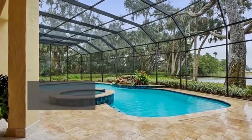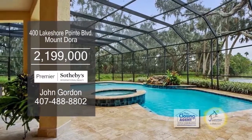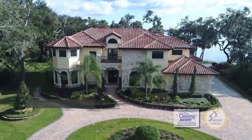For the outdoor lover, this home has a spacious covered lanai, a summer kitchen, a pool bath, and a second floor observation deck overlooking the lake.